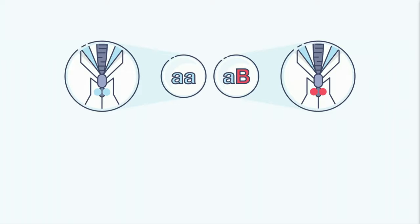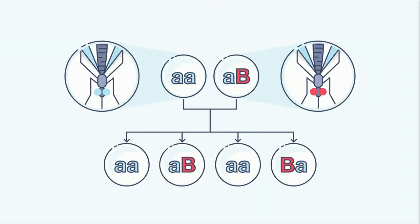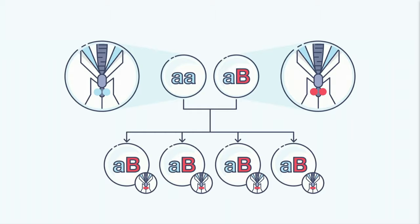Mendelian genetics says that when a male and female mate, their baby inherits half of its DNA from each parent. So if our original mosquito was AA and our new mosquito was AB, where B is the anti-malaria gene, the baby should come out in four permutations: AA, AB, AA, BA. Instead, with the new gene drive, they all came out AB. Biologically, that shouldn't even be possible.